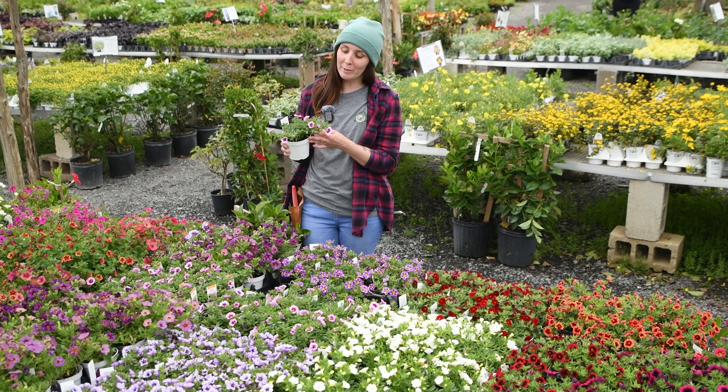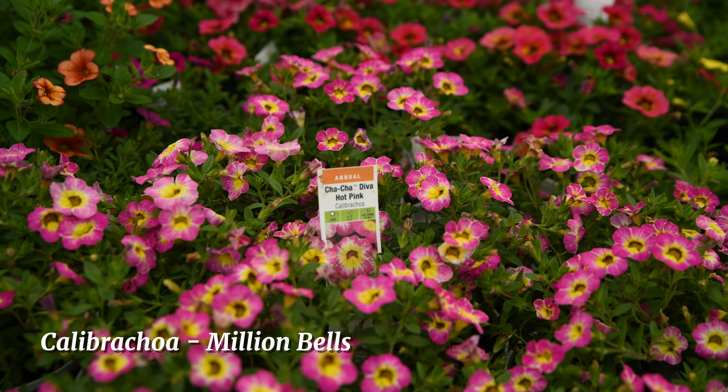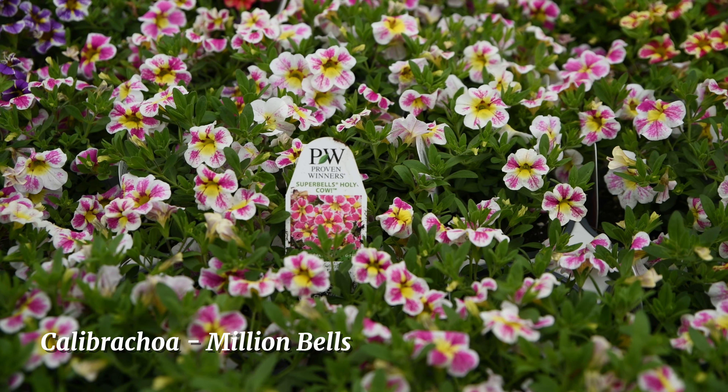This is calibrachoa, also known as million bells. They're similar to petunias but they're less sticky and also don't require deadheading, making them the perfect summer annual.